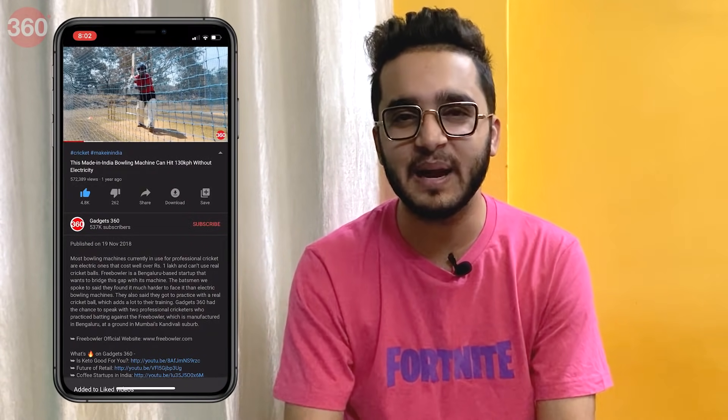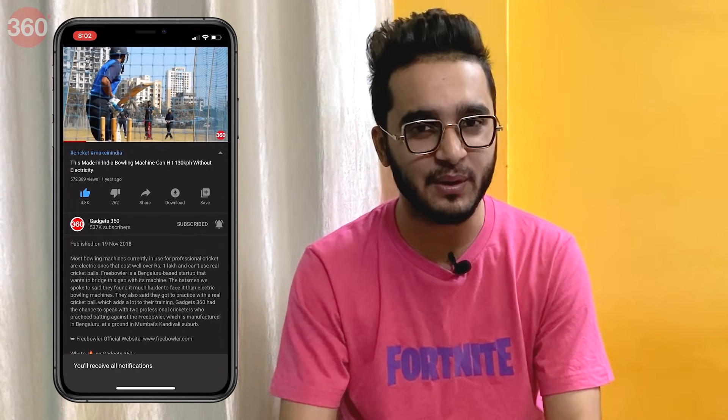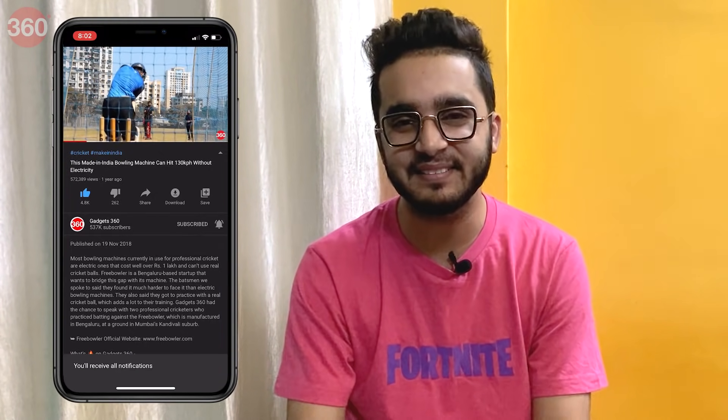Hi everyone, my name is Aman Rajiv and welcome to Gadgets 360. Before we begin, please take a moment and subscribe to our channel and do hit that bell icon so you are notified whenever a brand new video drops. With that said, let's get started.